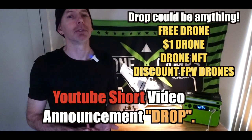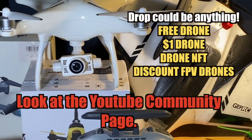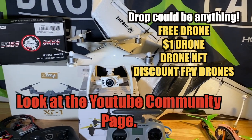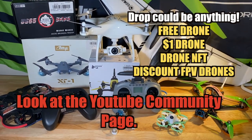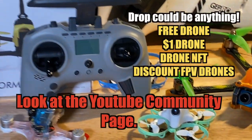It's going to be completely random, so you have to be a subscriber to know when those YouTube Shorts are going to drop. If you also pay attention to the community page, I may post in there on a random day that I'm going to do a drop at a certain time, and you guys can all run over there, refresh the page, and try to be the first person to grab that item.